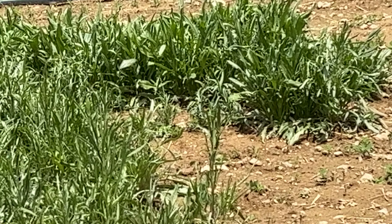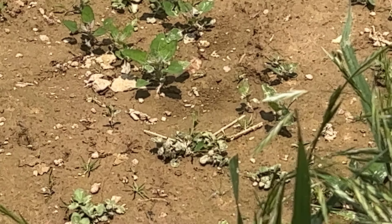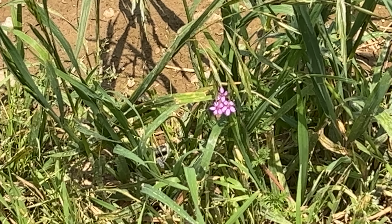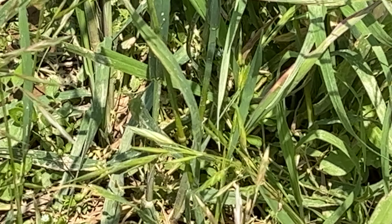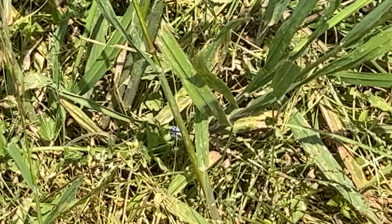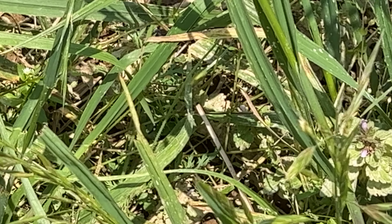I do know what some of these wildflowers are. This little purple flower right here is called the Cranesbill — it's a little wildflower. The little blue flowers there, you can see if we can find one. There — these are the speedwells.